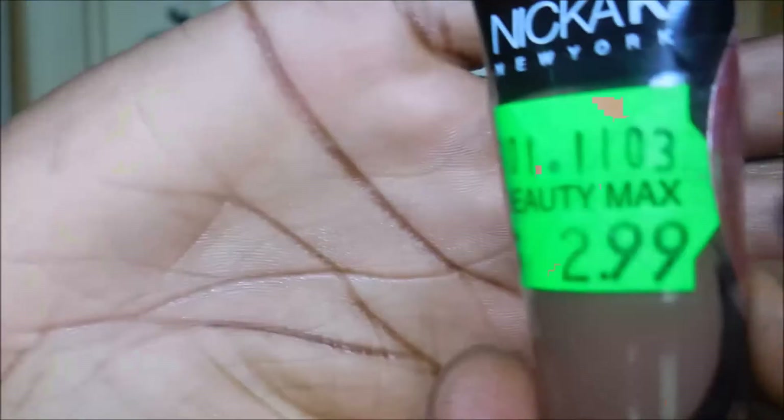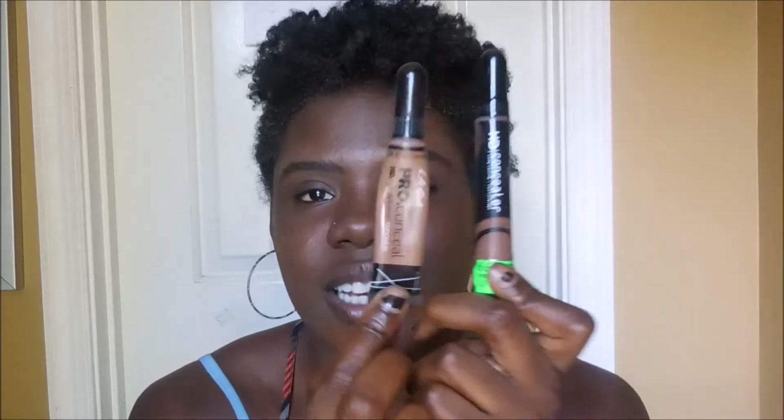The next thing that I got was this NICCAC HD Concealer, also $2.99. I have this LA Girl Pro Concealer that's obviously lighter than me — you can see a difference. So I wanted one for my skin tone, especially for my brows. I didn't like how you could literally tell that I lined my brows, so I got this for that purpose.